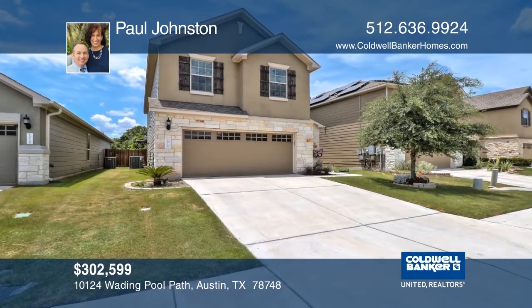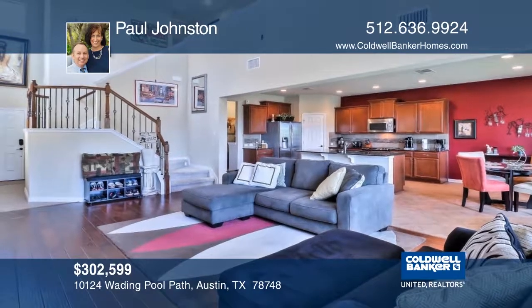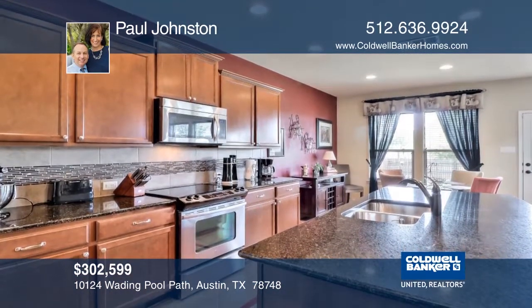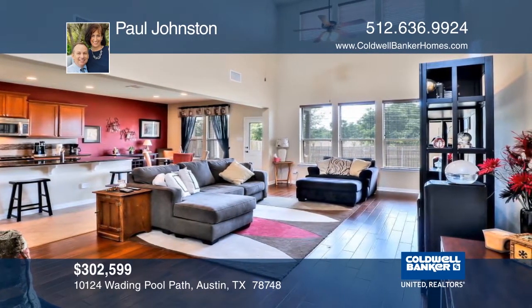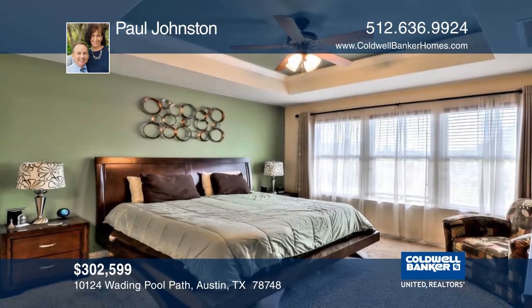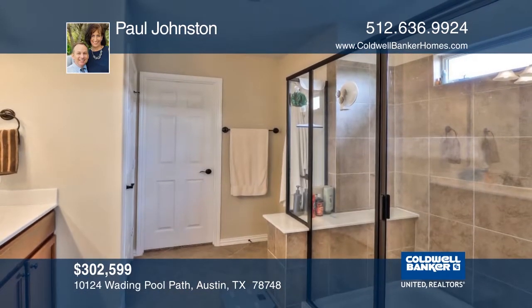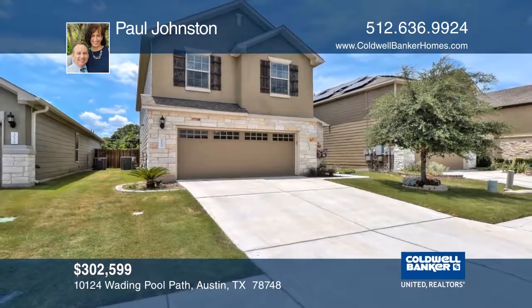The Gordon floor plan by Pulte Homes has an open great room overlooking the rounded staircase. The kitchen's large working island has an eat-in bar top and the walk-in pantry has generous storage. A powder bath is on the first floor while the bedrooms are located on the second floor. The owner's suite has a spacious bath with dual sinks and a walk-in closet. Learn more with Paul Johnston.